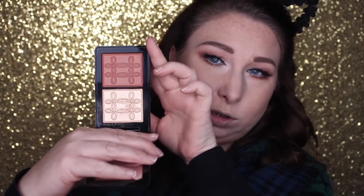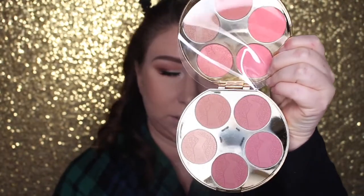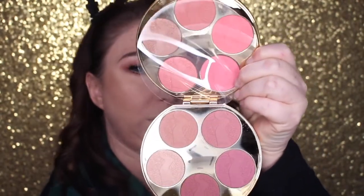Going in with MAC Whisper of Gilt using my favorite Anastasia highlighting brush, and then a color from the Tarte Color Wheel Blush Wheel.